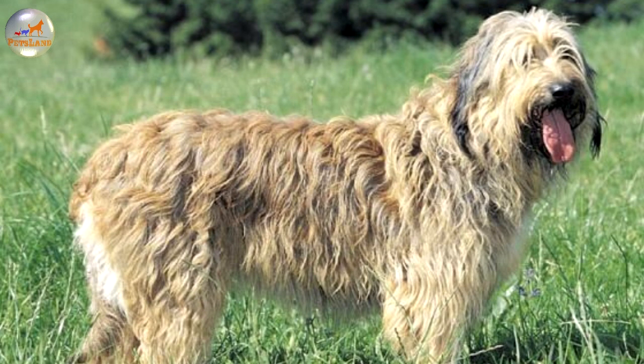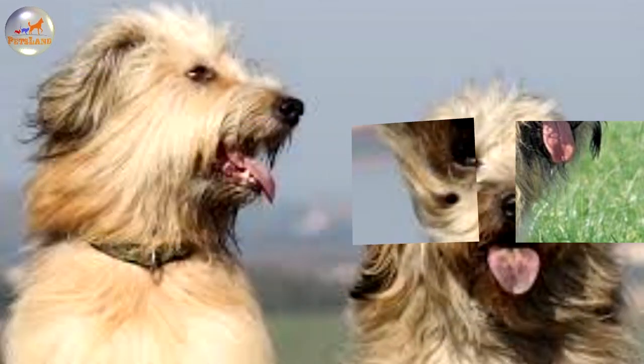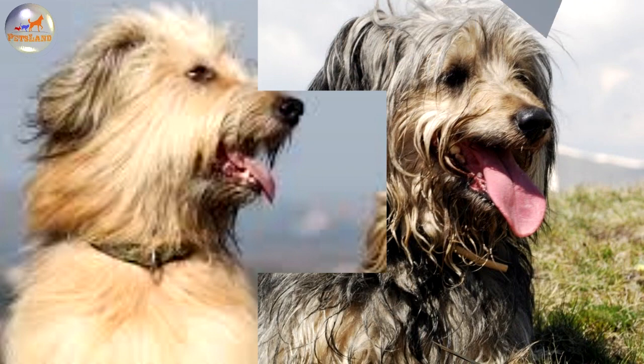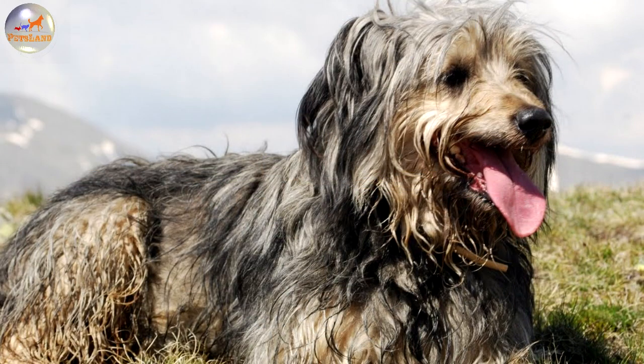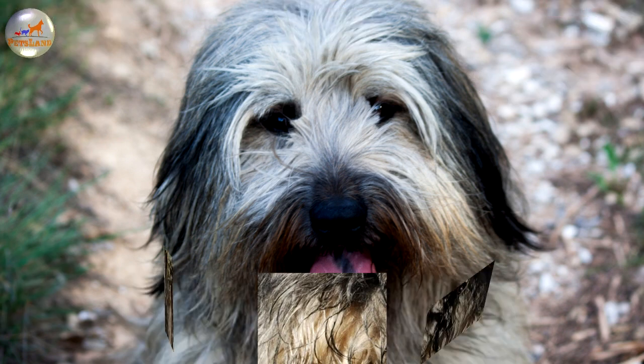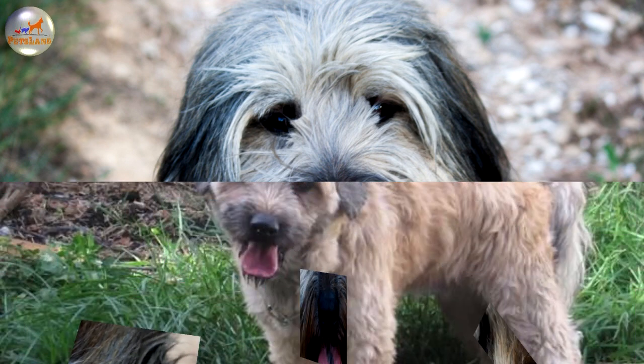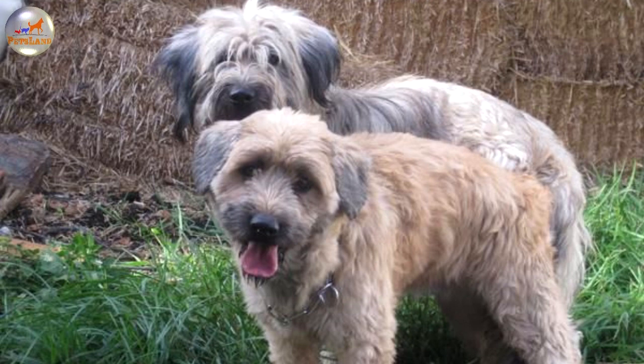The Catalan Sheepdog got used to working under the direction of the human shepherd and as a rule it learns quickly and eagerly. However, the breed displays its natural intelligence and willingness to please only if it is trained by an authoritative, confident and strong handler. It's prone to independent thinking and won't take orders from a person who isn't fully in control of the situation. This kind and attentive animal is susceptible only to training methods which are based on positive reinforcement and reward. Harsh treatment will spoil the Catalan Sheepdog's biddable nature and turn it into a self-willed, obstinate and unruly creature.